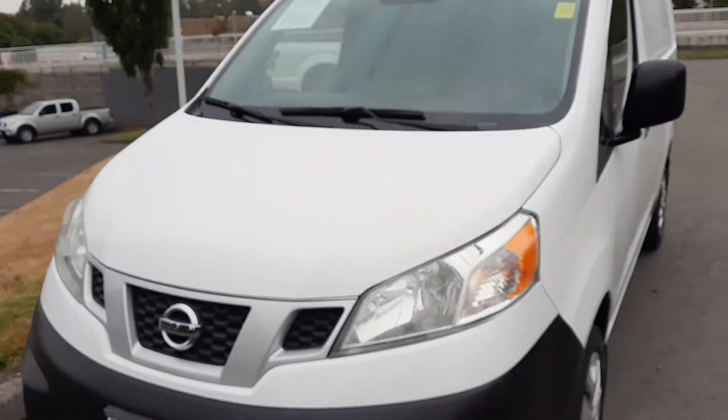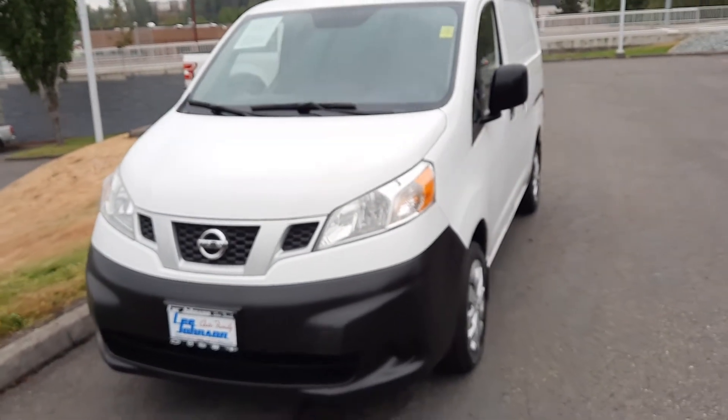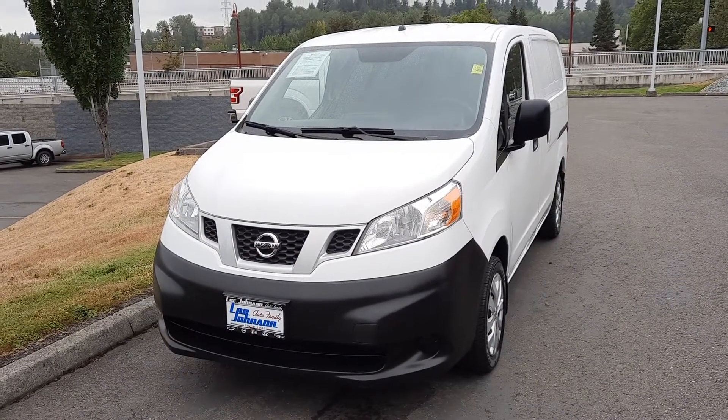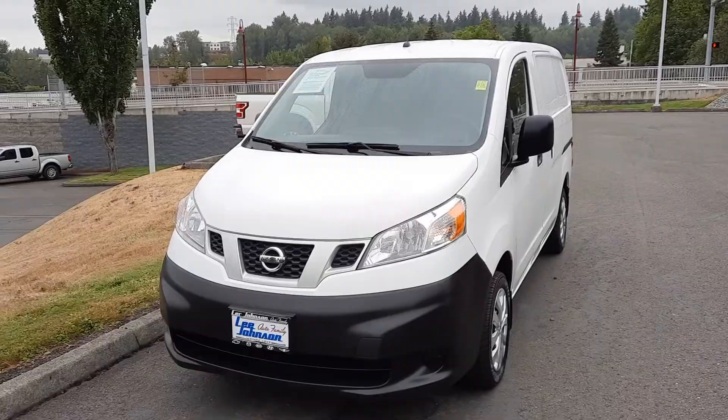It's in pretty good shape — that's the reason we have it — but definitely not perfect. I'll send this over so you kind of get a better idea and we'll go from there. Just so you have a face to the name, I'm Anthony from Lee Johnson Nissan. I look forward to working with you. Thanks.